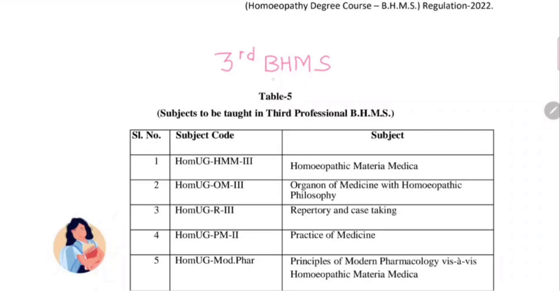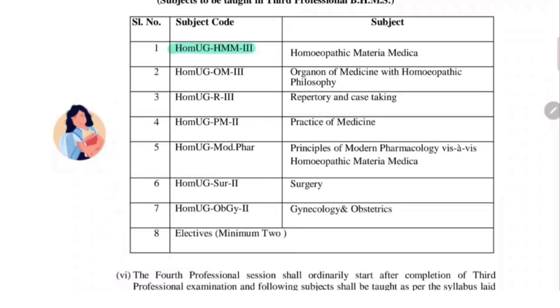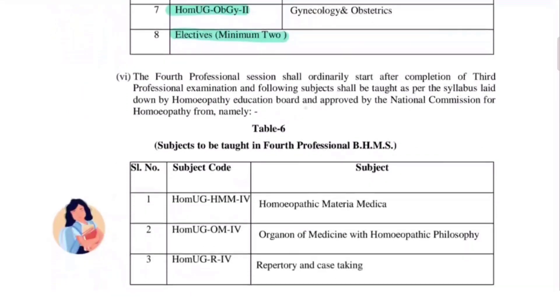In third year we used to have homeopathic materia medica, organon of medicine with homeopathic philosophy, surgery and gynecology. Now modern pharmacology is included in the third year syllabus with a comparison with homeopathic materia medica, and there is repertory and practice of medicine. These three subjects — repertory, practice of medicine and modern pharmacology — will be the foundation for the final year. Again, electives will be two, so each year you can have up to two elective subjects.